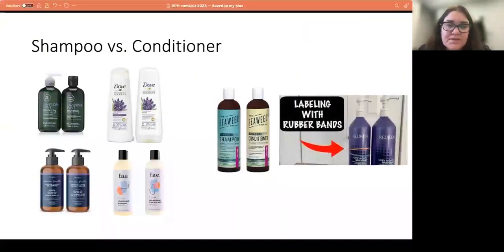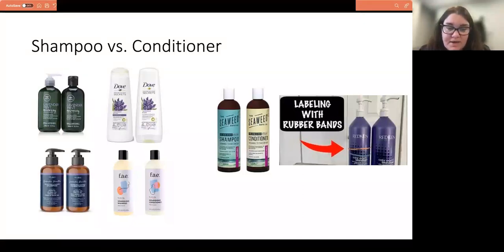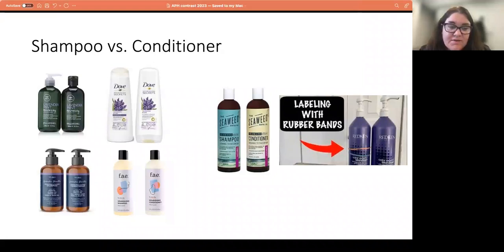The classic problem of shampoo versus conditioner — patients tell me they can't figure it out, and in their defense, they all look very similar. For example, Dove shampoo and conditioner are very similar, with the only difference being how they open — one from the top, one from the bottom. One of my favorite low-tech solutions is putting a rubber band around the shampoo bottle to distinguish it. The one with the rubber band is shampoo; the one next to it is conditioner. Simple solution to a very common problem.